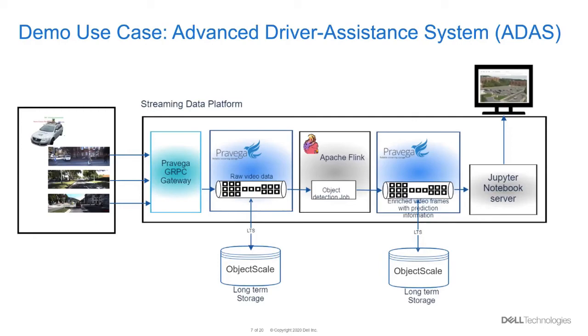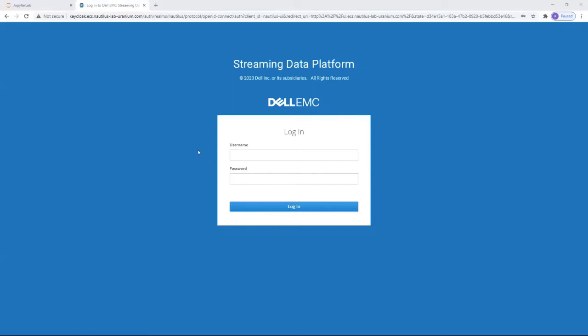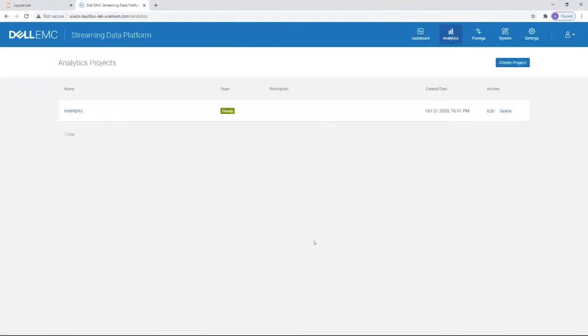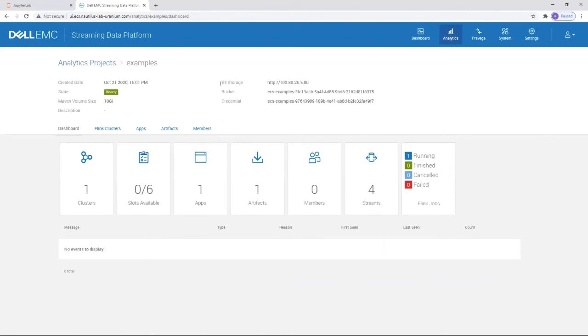And now let's move to the actual demo. We're starting at the SDP UI. First, going to log in. And here, under the analytics tab, I can create a project. This will create a namespace for my Pravega streams in my Flink cluster. And here I'm going to show you how to deploy the Flink cluster. Note that for this example, we are using the object store available on DTCP, which was reviewed earlier in this demo. To the left side, I can create a Flink cluster for my application.